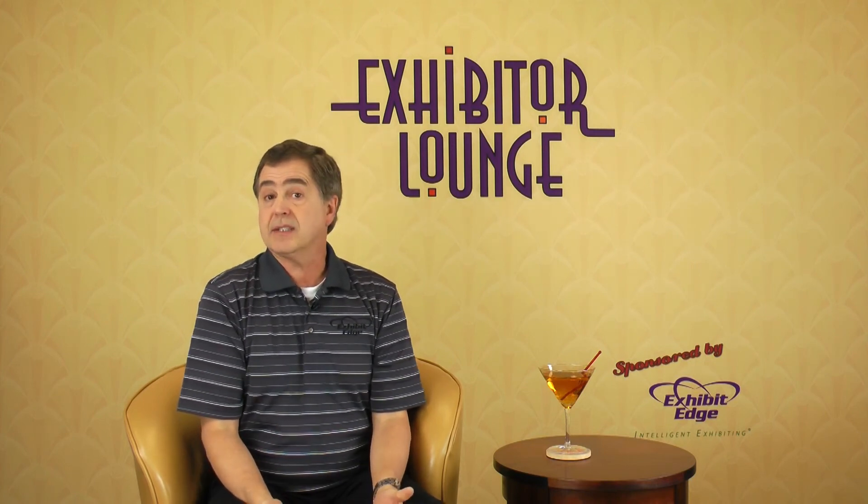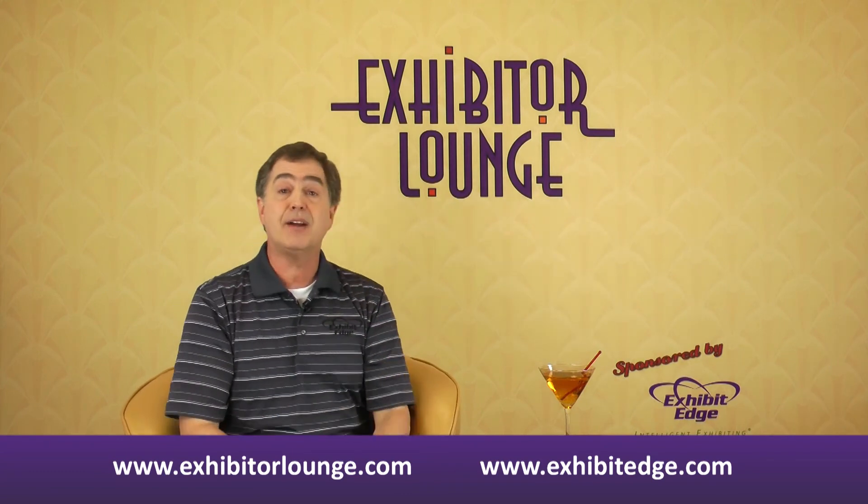Next week, I'm really going to stretch by talking about future ways that general contractors could charge for drayage and how you can influence their ideas. As always, please respond with your questions or comments and let others know about exhibitorlounge.com. We'll see you next week. Until then, I'm your host Michael Gray, telling you — relax in the Exhibitor Lounge.